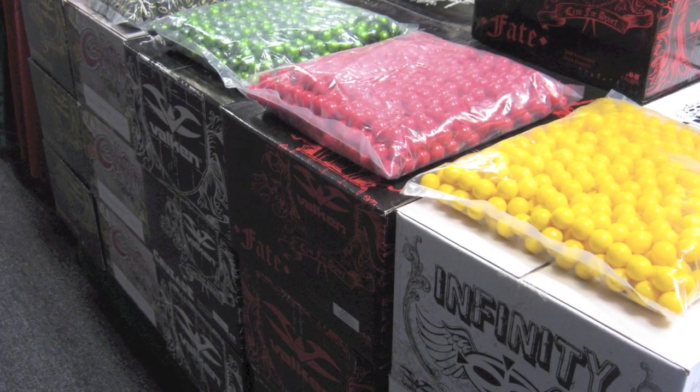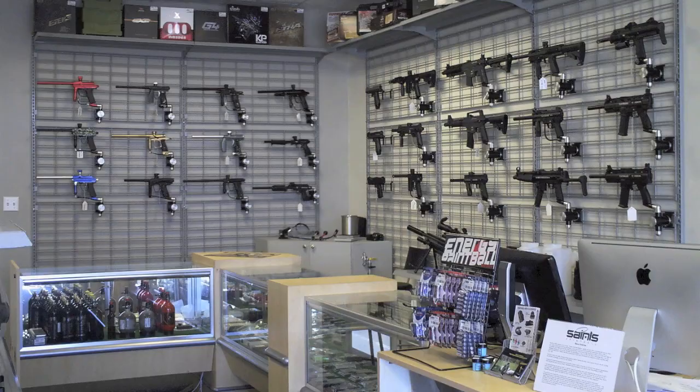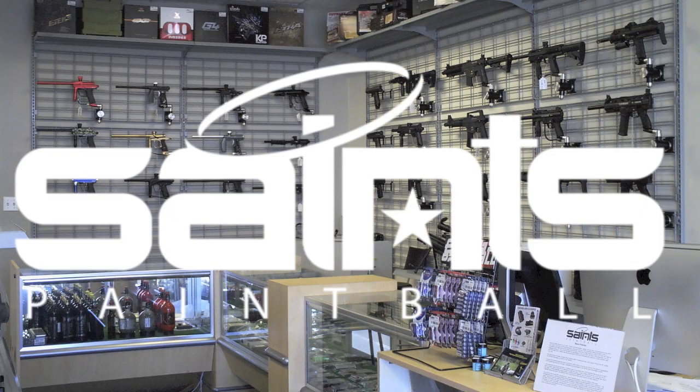If you have gun problems, our master technicians are on hand to help you stay in the game. Saints Paintball — Utah's largest supplier of paintball equipment since 2009.